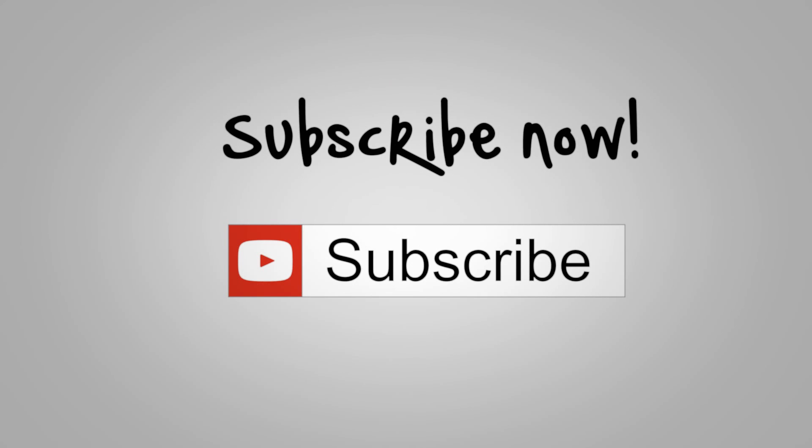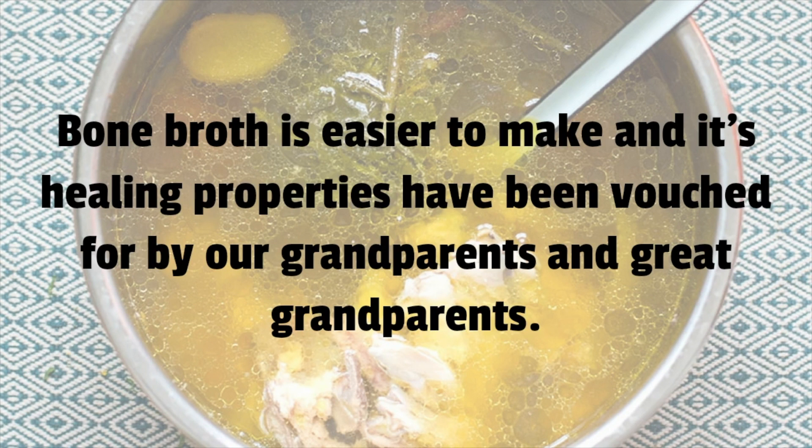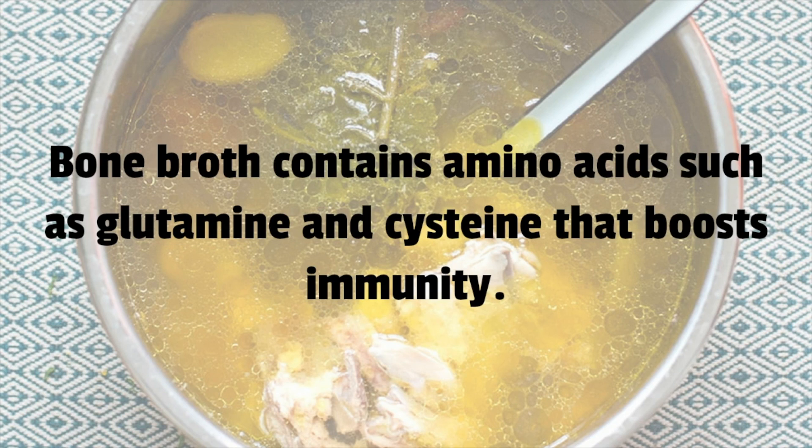Chicken or meat can make for really tasty meals, but the manifold benefits of bone broth go way back in history than any delicious recipe. Bone broth is easier to make, and its healing properties have been vouched for by our grandparents and great-grandparents. Bone broth contains amino acids such as glutamine and cysteine that boost immunity.